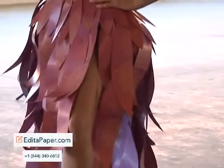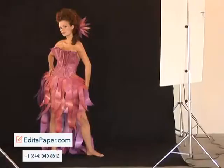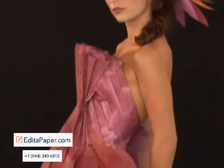The second dress that I worked on is associated with water, and I used the lotus flower. That dress is primarily plums and purples with a little bit of orange print inside.